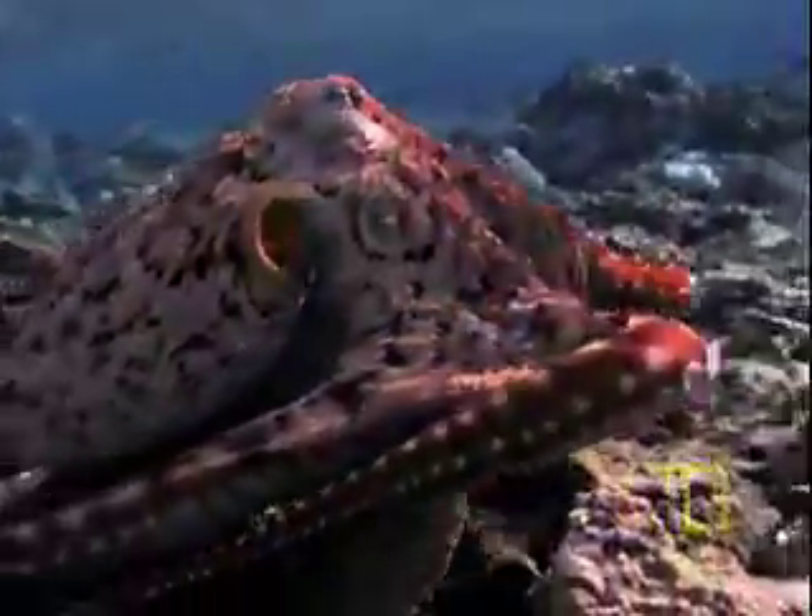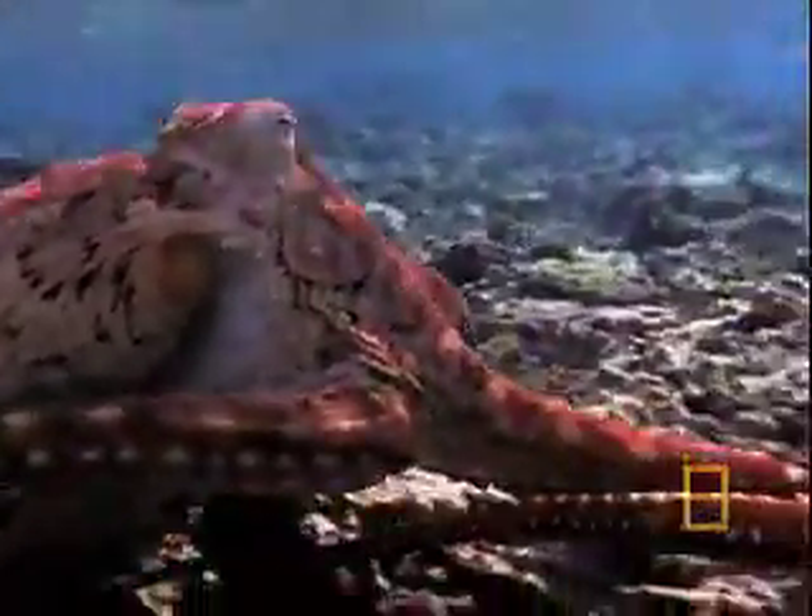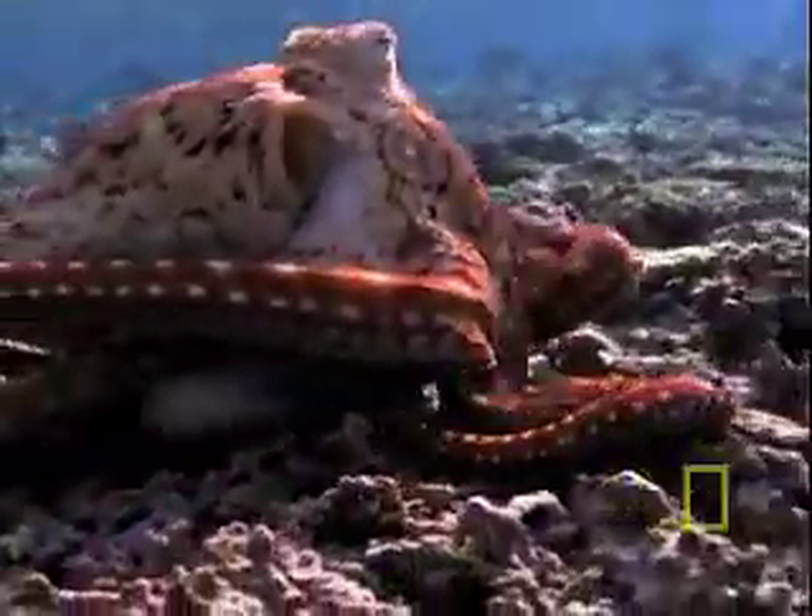Here's some remarkable close-up footage of a cyania octopus going hunting. What are you looking for? Crustaceans and mollusks that are as good at hiding as you are. Well, almost.